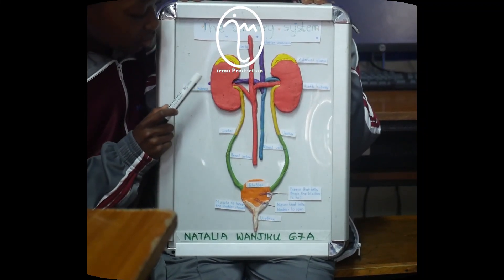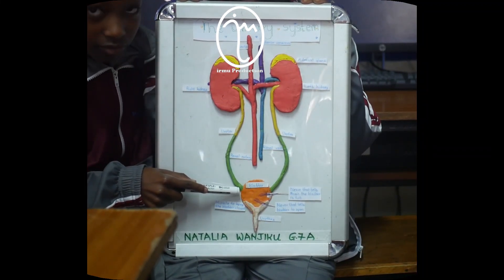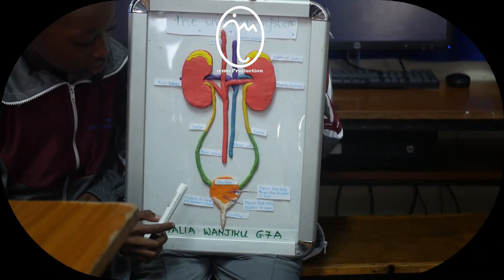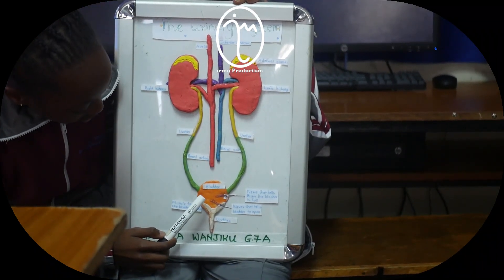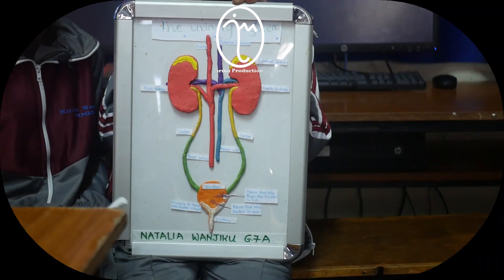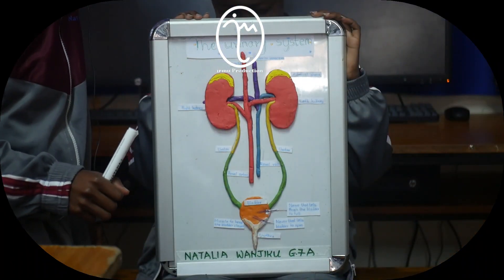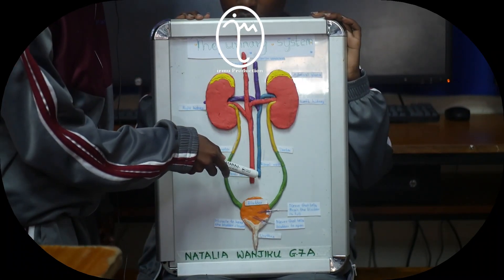The filtered waste goes to the bladder through the ureter. The filtered waste is called urine. The urine is stored temporarily in the bladder and is removed through the urethra. The filtered blood goes back to the heart through the renal vein.